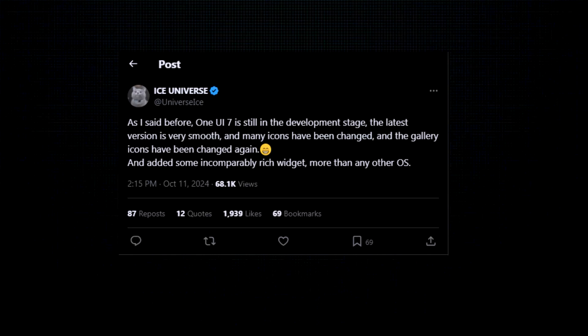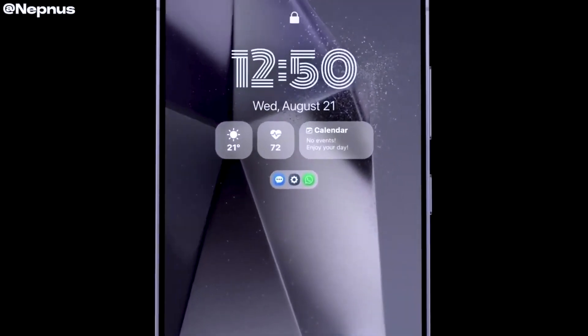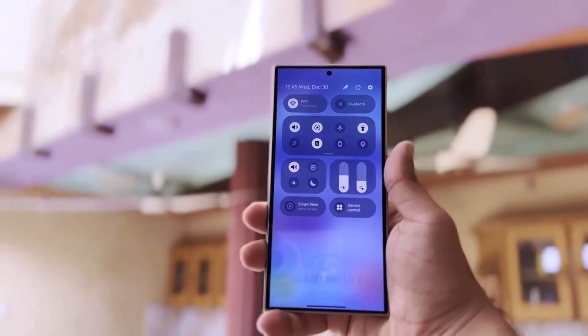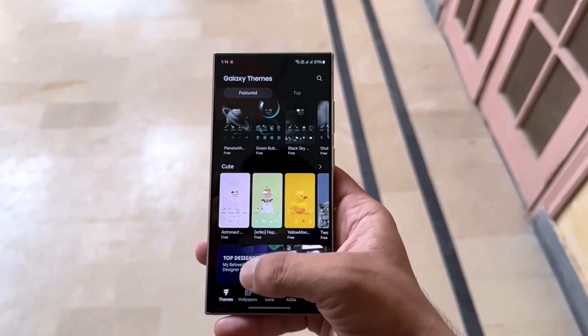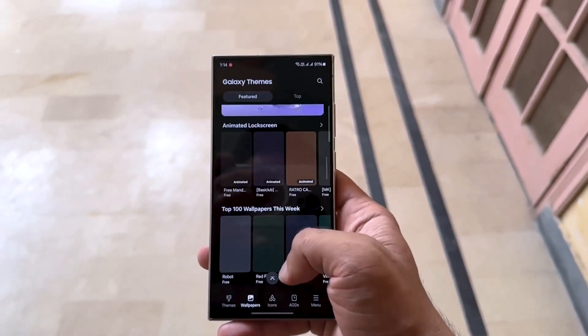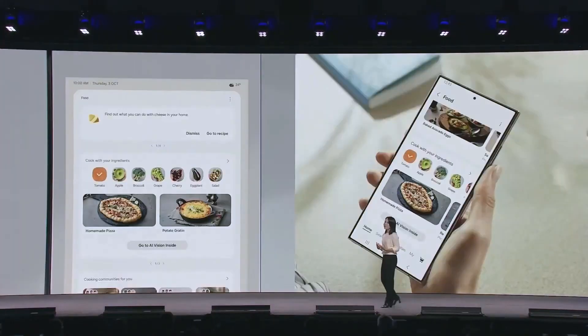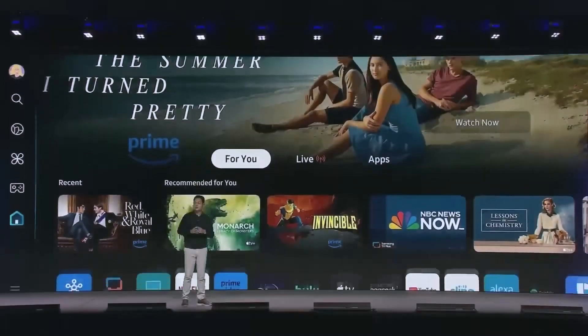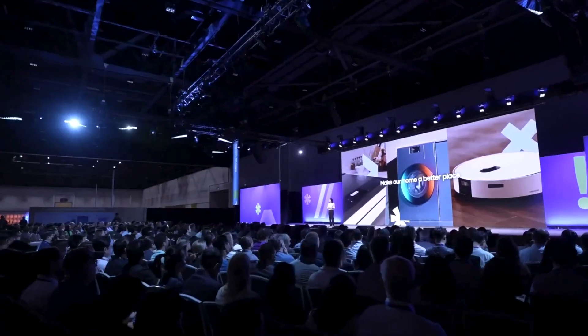If you're eager to test out One UI 7.0 for yourself, the good news is you won't have to wait much longer. Samsung has confirmed that a public beta program is coming before the end of the year. This means anyone interested will get a chance to experience the update firsthand and provide feedback. These beta programs are essential for ironing out any bugs or glitches before the final release, so if you're feeling adventurous and don't mind dealing with a few hiccups, you'll be able to help Samsung shape the software that eventually lands on everyone's devices.